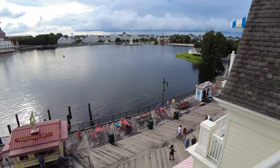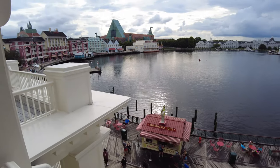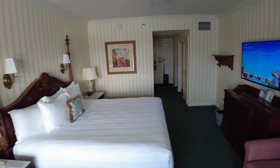Thanks for watching this tour of a club level room at Disney's Boardwalk Inn. If you liked this video please subscribe to our channel, and we'll be back with more theme park tours, room tours, on-ride POVs, and more. See you next time.